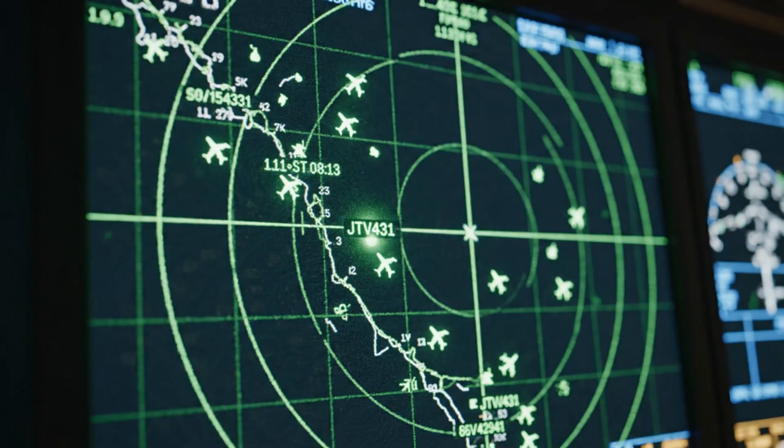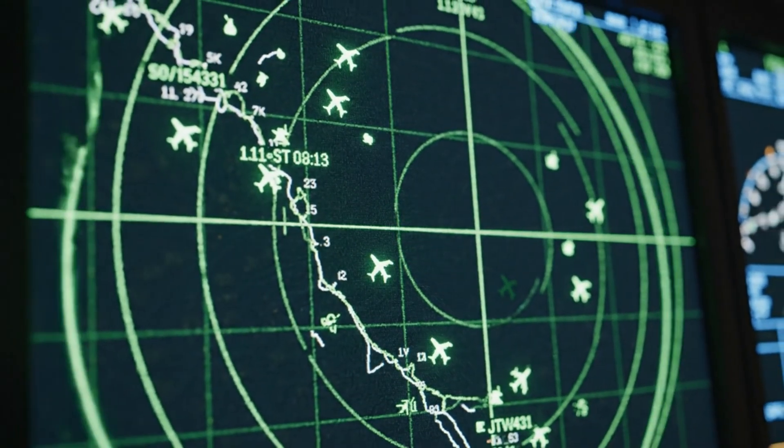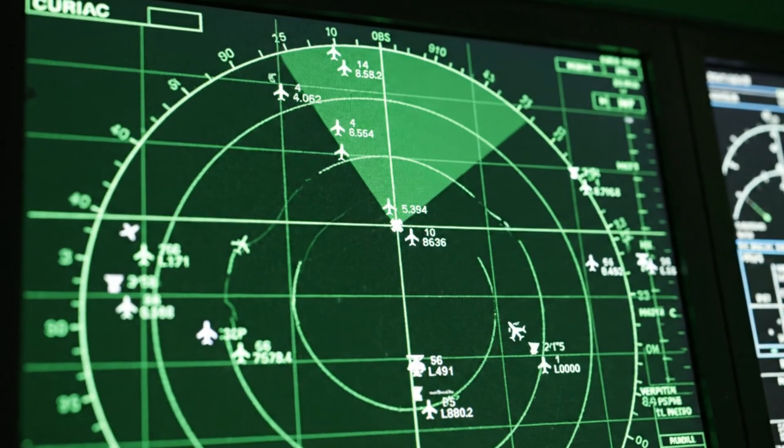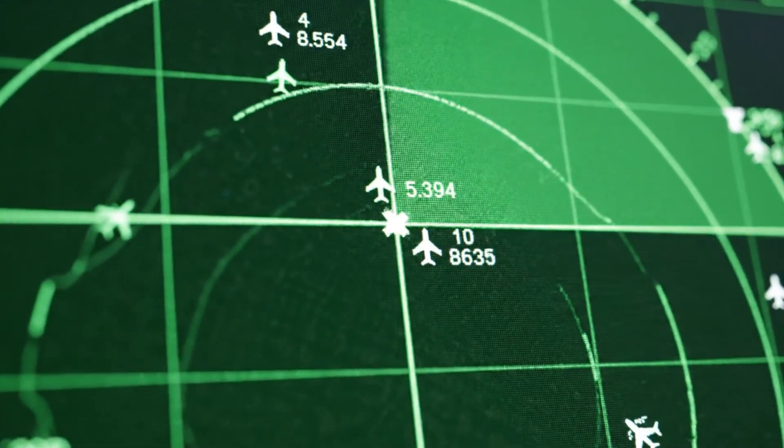JTV 431, confirm altitude. Affirmative, level 330. Delta 4-9, cleared to land runway 27R. Roger that, 27R. Clipper 6-1, turn left heading 300.